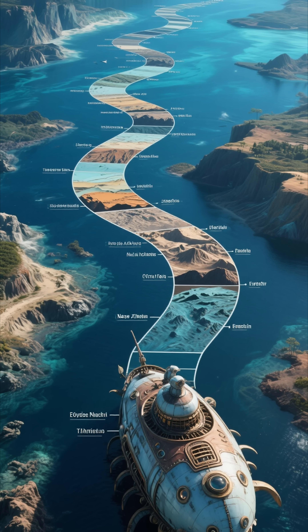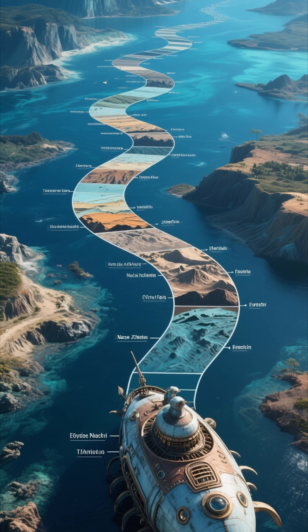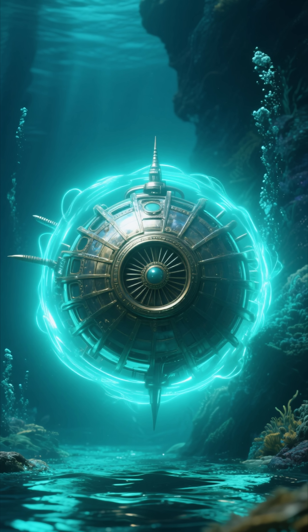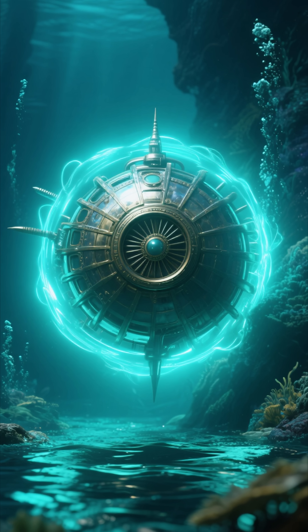It's a quiet, humble ruler of the deep, outlasting empires, continents, and entire evolutionary lines. Its continued existence is a quiet celebration of a design that has stood the test of deep time.